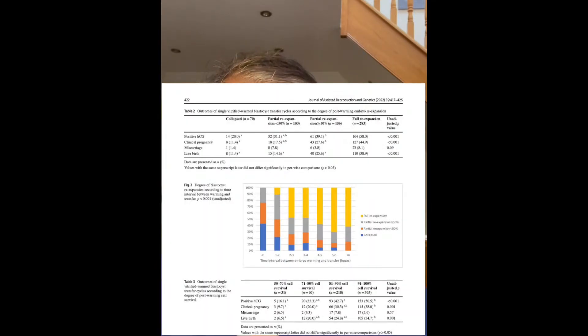This study looked at 612 cycles with 126 PGT-A tested genetically tested embryos. The live birth rate increased from 11% in the collapsed blastocyst group to 38.9% in the post-warming group — a phenomenal jump in live birth rates.